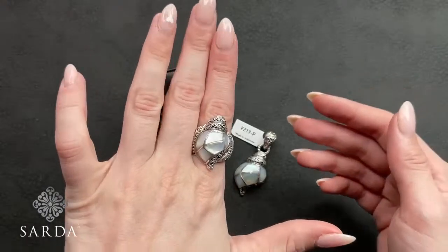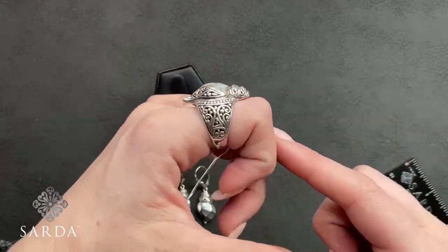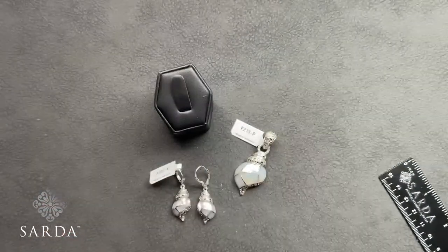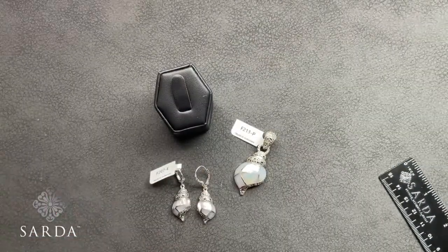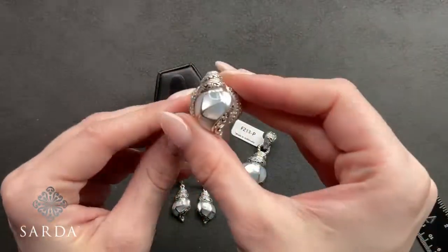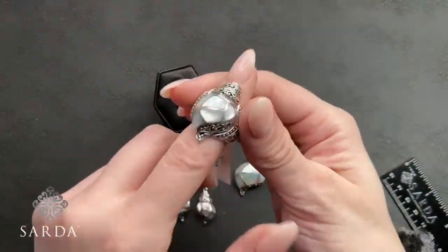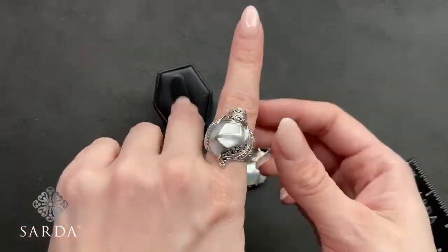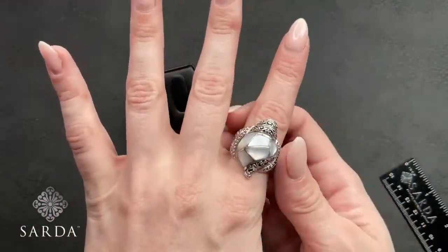Ring F195 is size 5 or 8 for $79.99 with tree of life filigree. This one might run a little snug — I'd say size up. If you're a seven, this is your friend — a seven and a half would be perfect.